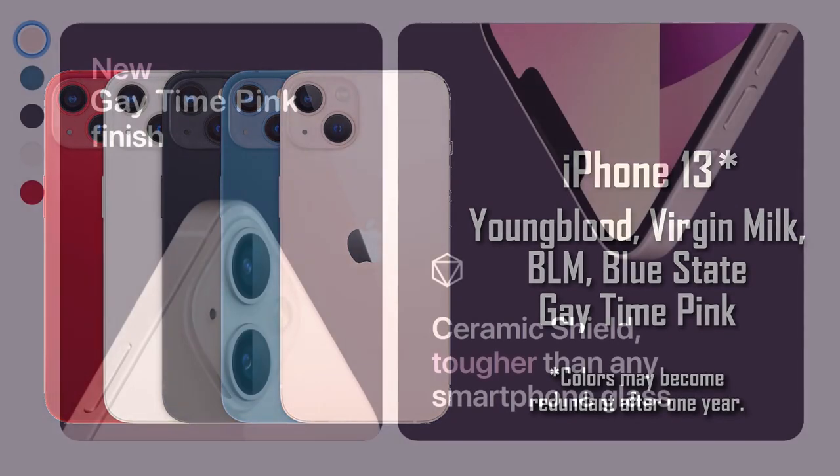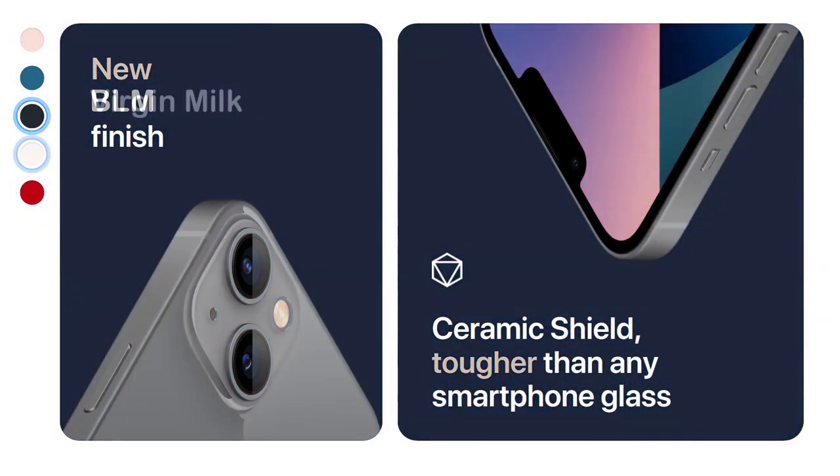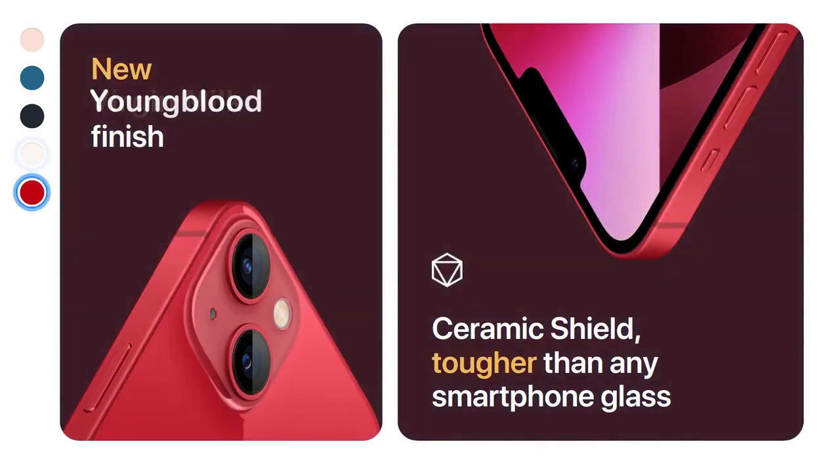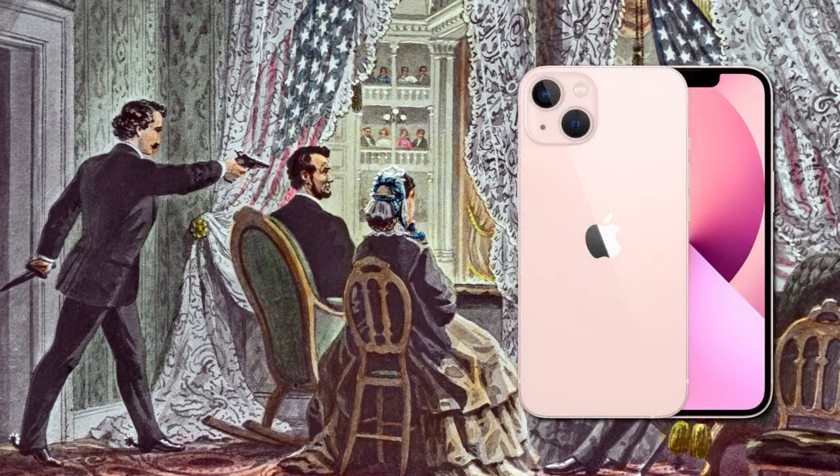Not only do we have these flamboyant new colors, we have the brand new ceramic shield — tougher than any smartphone glass known to man. If only Abraham Lincoln had one of these bad boys, and happened to be wearing it on the back of his head, he'd still be alive today.